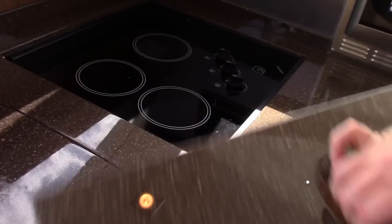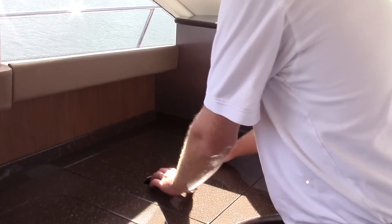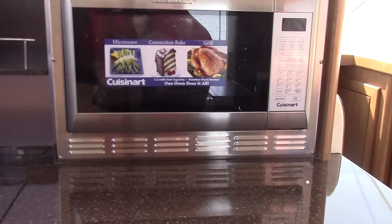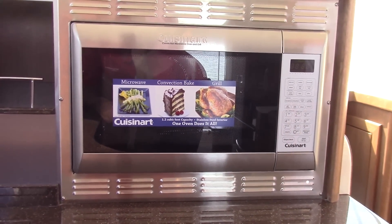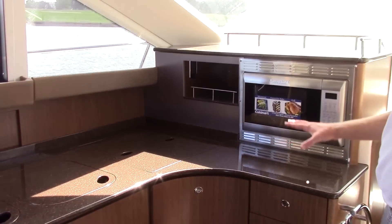You'll also notice a three-burner stove, a Cuisinart convection oven, and storage galore. All of this is storage and they really do a good job of taking advantage of all of the space within this galley.